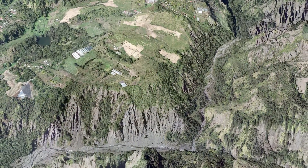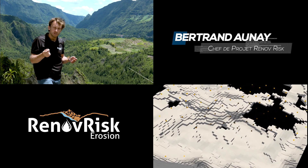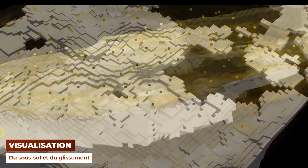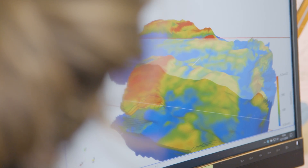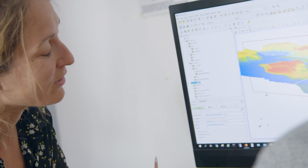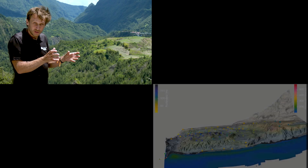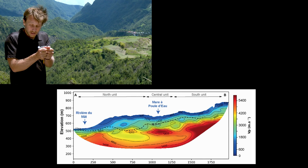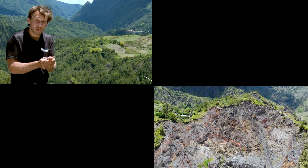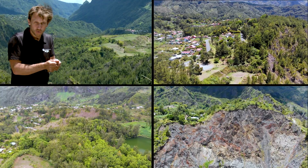L'enjeu, c'est d'avoir une image fine du glissement de terrain, ce qui va permettre de le modéliser et, à long terme, de simuler le changement climatique : si les cyclones sont plus forts, doit-on s'attendre à des secteurs qui s'accélèrent ou qui se déstabilisent brutalement ? Une cartographie fine, connaître la structure interne et les circulations d'eau, va directement nous donner une information sur le niveau de risque pour les infrastructures et surtout pour la population de Salazie.